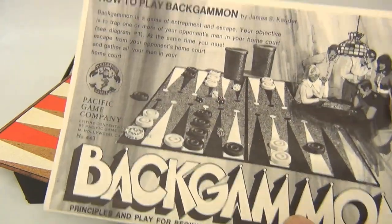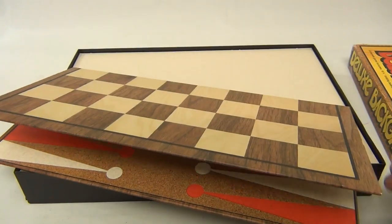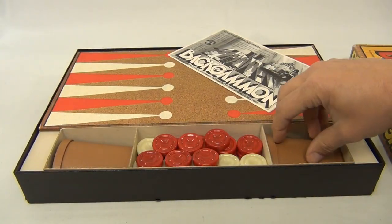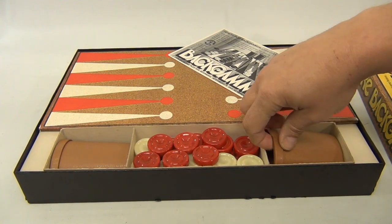Let's look at the instructions a little bit more. Like I said, we're not showing you how to play the game — we're showing you the cool pieces that are in this vintage 1973 game. Let me show you one of the cups. Nice little storage area.